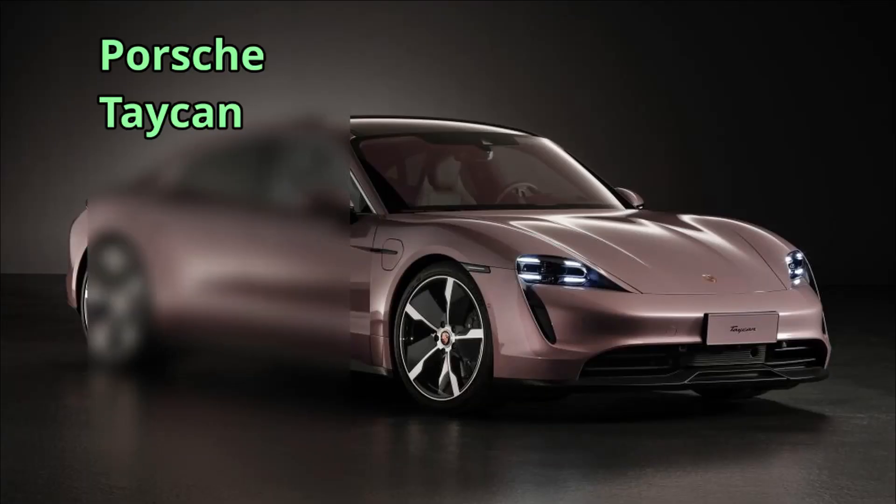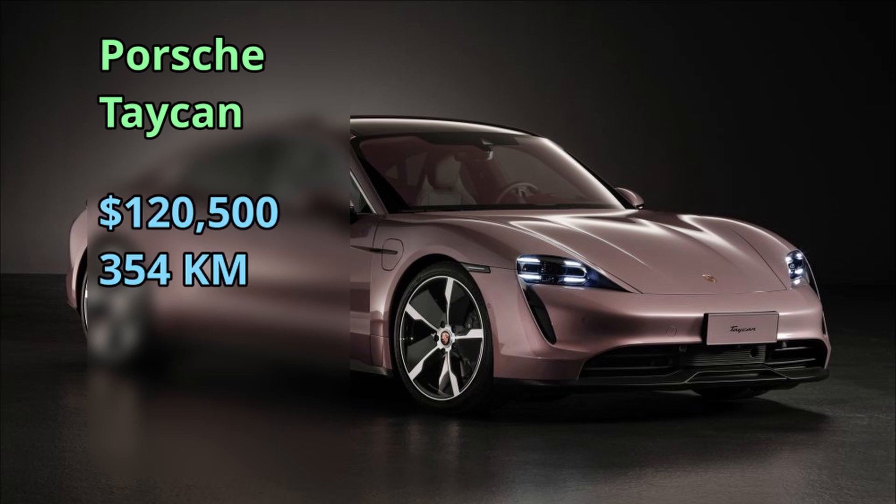The Porsche Taycan is from 2020, so it's relatively new, at $121,000 for a 354-kilometer range.